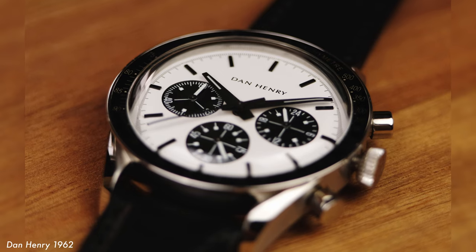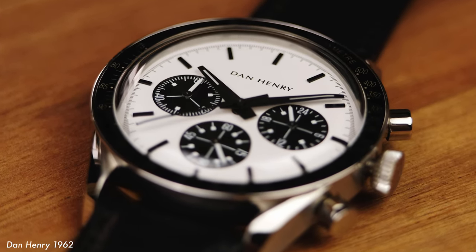I am a massive Formula One fan, and I have been for years. So of course, the first watch that I am drawn to is the one that is steeped in motor racing history. The Dan Henry 1962 pays homage to one of the most coveted chronographs in vintage motorsport history.